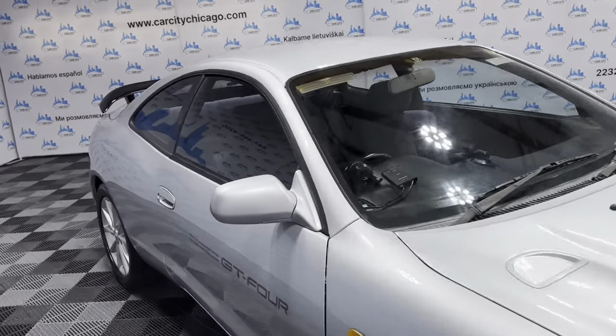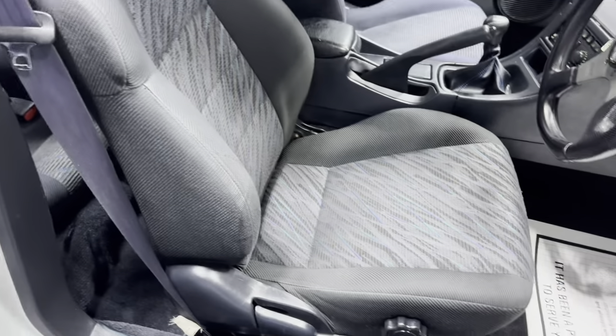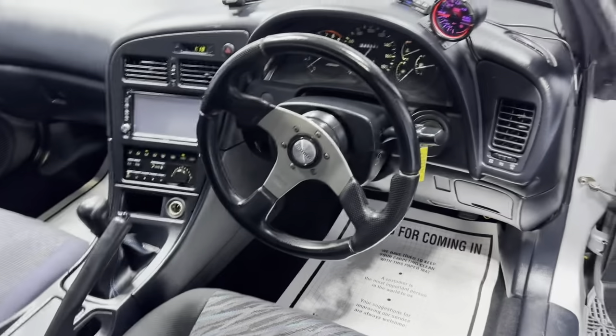Let's take a peek at the interior. It's very nice as well. We have power windows, power locks, power mirrors. Clean interior, in great shape — nice and clean. Non-smoking, no odors inside. Momo steering wheel.